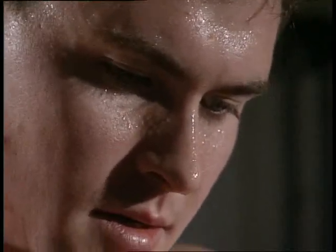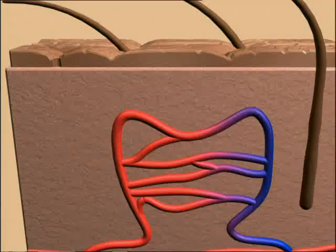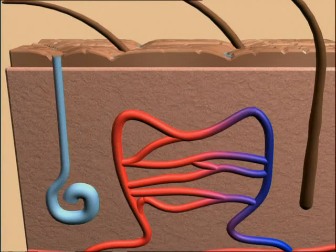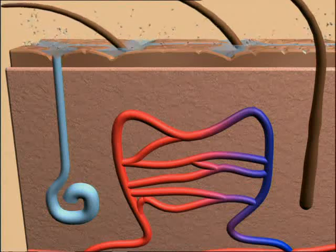Sweating also cools the body down. Sweat is secreted from glands onto the skin surface. As it evaporates, it takes energy from the skin, allowing the body to lose heat.